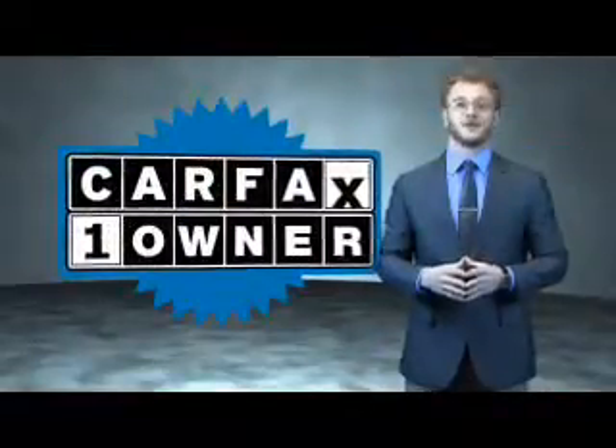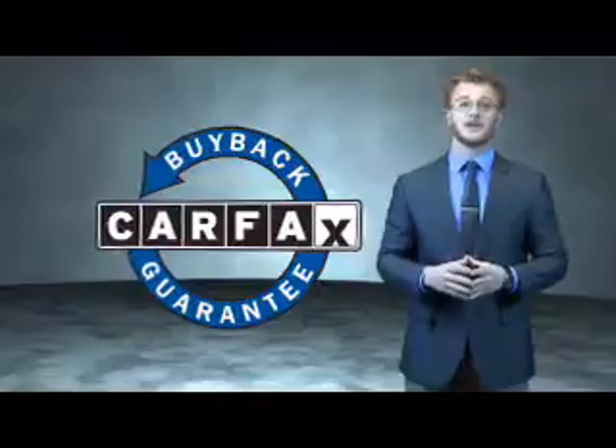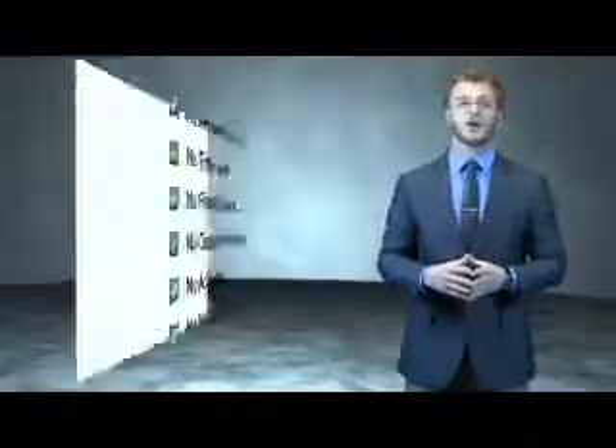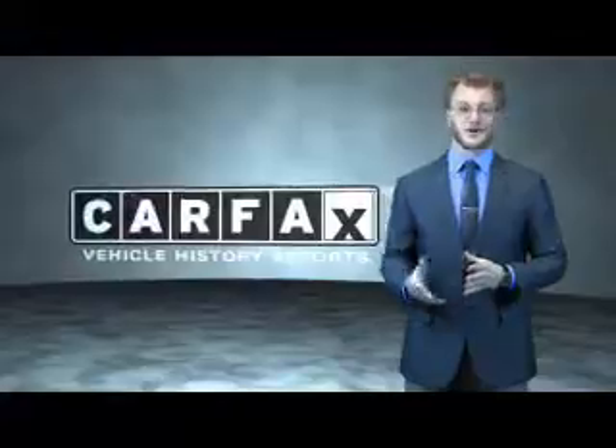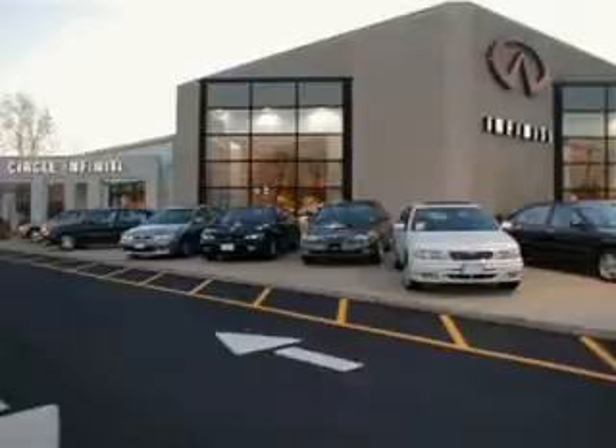This is a Carfax 100 vehicle which qualifies for the Carfax Buyback Guarantee. Be sure to find a complimentary copy of the Carfax Vehicle History Report online or contact the dealership. Just say, show me the Carfax. At Circle Infinity, you'll find a number of ways that we make customer service the basis of buying and owning a car. Come on by and you won't be disappointed.